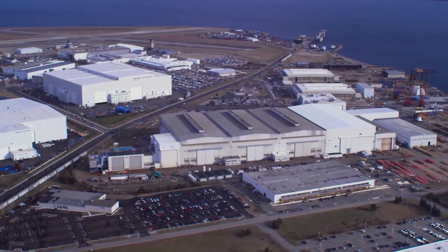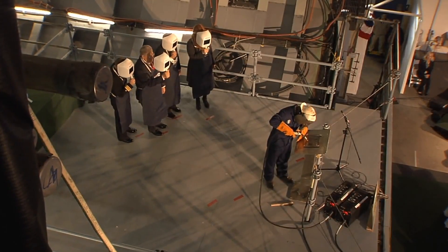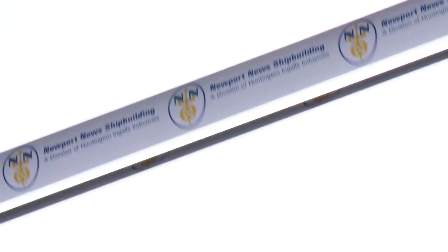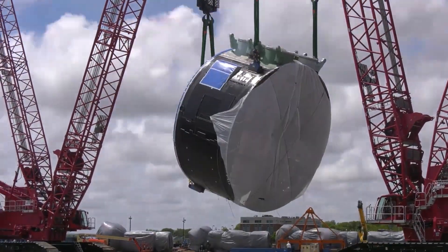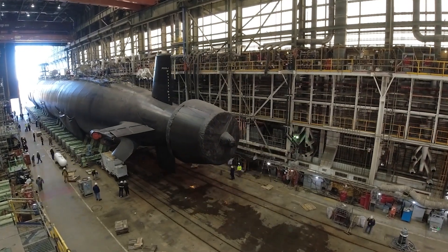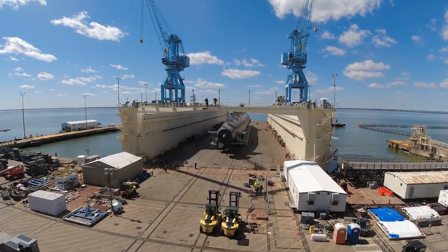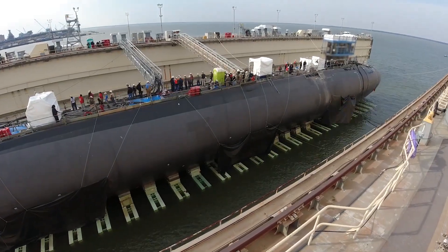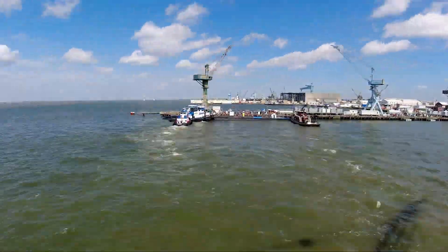The initial construction contract for the first four Virginia-class nuclear-powered attack submarines — Virginia, Texas, Hawaii, and North Carolina — was awarded to Electric Boat Corporation, with Newport News Shipbuilding serving as the primary subcontractor in September of 1998. As of 2022, 22 Virginia-class submarines have been completed, and a total of 36 have been procured through the fiscal year. A team of shipbuilders, industry suppliers, and the Navy consistently deliver them under budget and ahead of schedule.